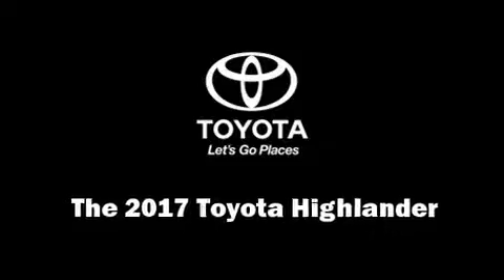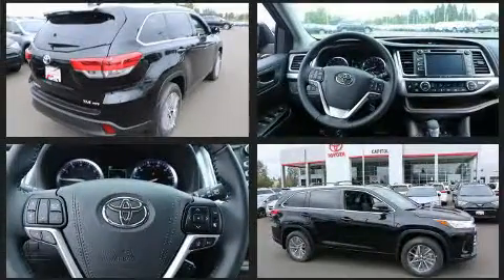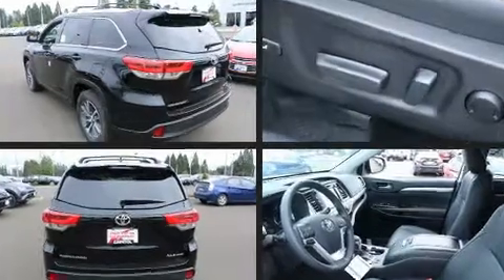Treat yourself to a test drive in the 2017 Toyota Highlander. Toyota prioritized practicality, efficiency, and style by including a built-in garage door transmitter, an automatic dimming rearview mirror, front and rear air conditioning, rear wipers, and a blind spot monitoring system.